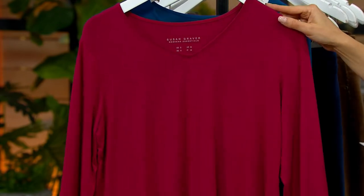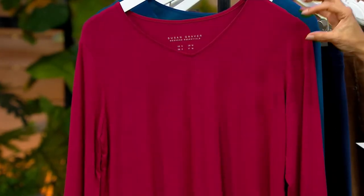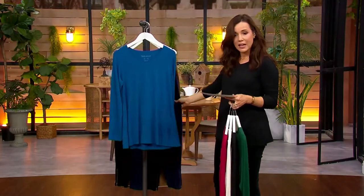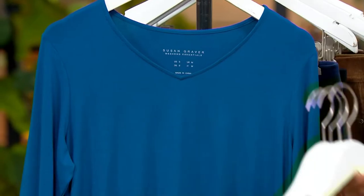Now this is called Tuscan Berry — think of it as a deep, kind of deep rose color, so pretty. Then we also have it available in Fathom Blue, which is lovely. You're going to see Adrian wearing this with the navy cords. It's like a steel blue.